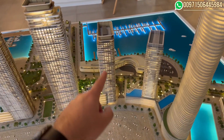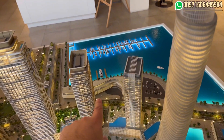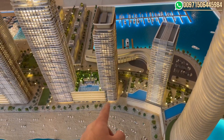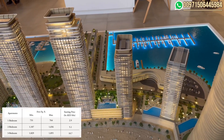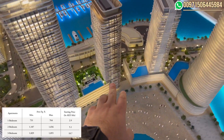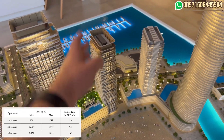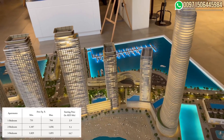It's a 42-story building. The one bedrooms are located on the back side with a view on the marina — very few units there — and they will start from 2.9 million. The two bedrooms start from 5.1 million, located on the lower floors on the sides, and they will have a very beautiful marina and yacht marina view.